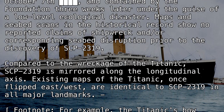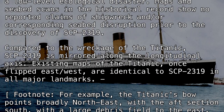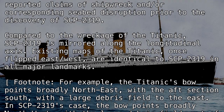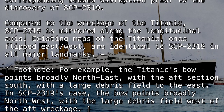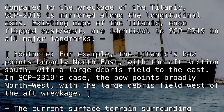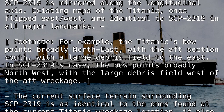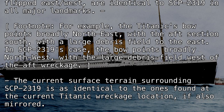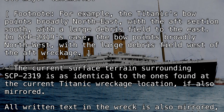Compared to the wreckage of the Titanic, SCP-2319 is mirrored along the longitudinal axis. Existing maps of the Titanic, once flipped east-west, are identical to SCP-2319 in all major landmarks. For example, the Titanic's bow points broadly northeast with the aft section south, with a large debris field to the east. In SCP-2319's case, the bow points broadly northwest, with the large debris field west of the aft wreckage.